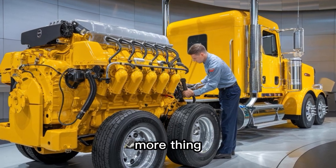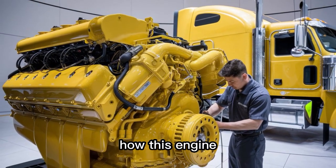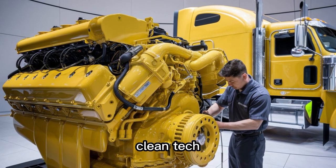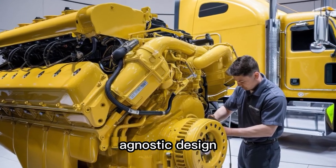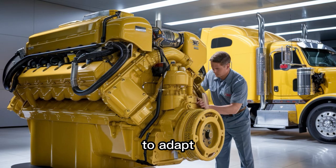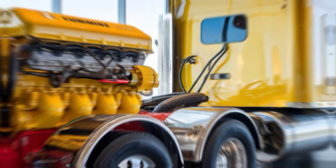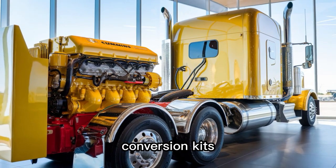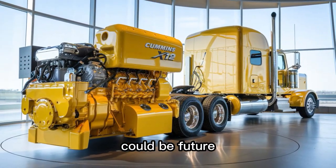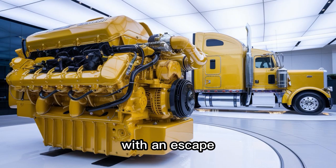But there's one more thing Cummins isn't shouting from the rooftops, and it could completely shift how this engine performs in 2030. Underneath the steel and sensors lies Cummins' clean tech blueprint: fuel-agnostic design. The X12 architecture is built to adapt, whether it's diesel today or hydrogen tomorrow. So when Cummins drops hydrogen conversion kits in a few years, your 2026 X12 could be future-proof without an engine swap. It's like buying a diesel with an escape plan.